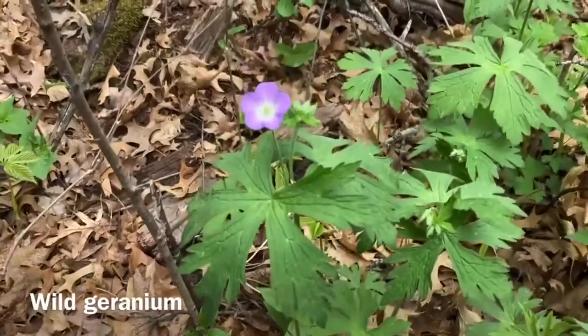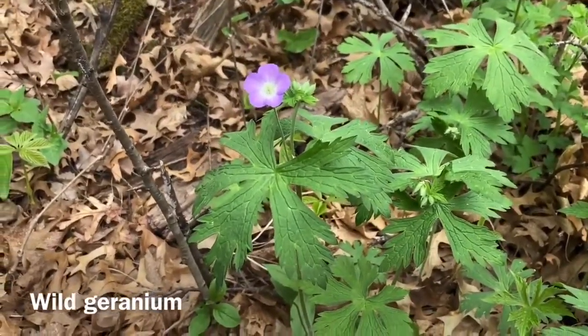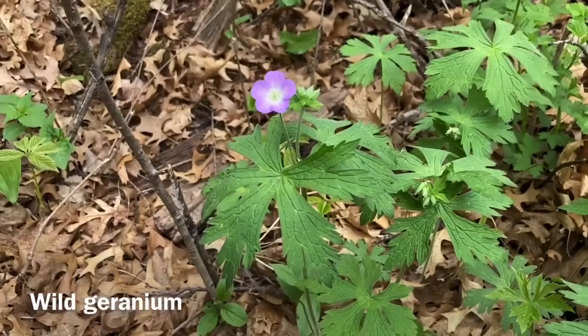First of the season — wild geranium is blooming now. I've seen lots of leaves, but this is the first one I've seen in flower yet.